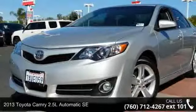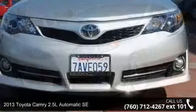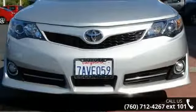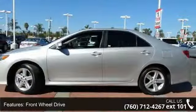Arrive in style with this 2013 Toyota Camry. This may be the set of wheels you've been looking for. This vehicle comes with a reliable 4-cylinder engine connected to a smooth shifting automatic transmission.